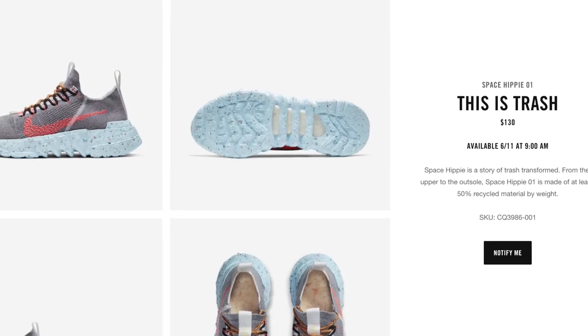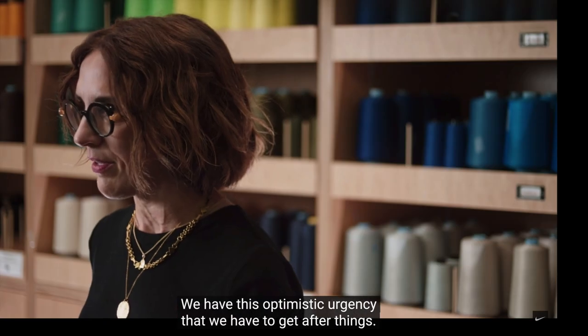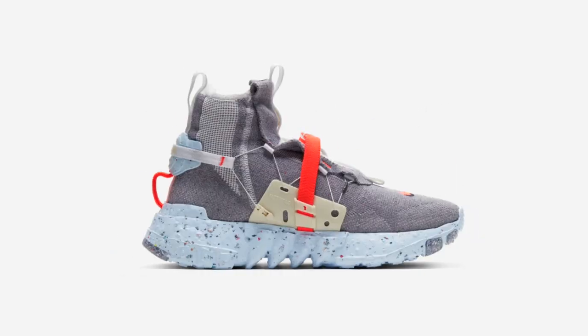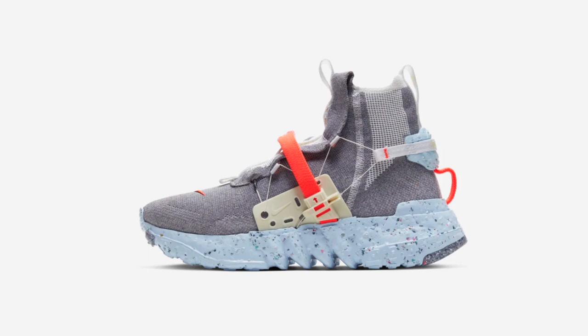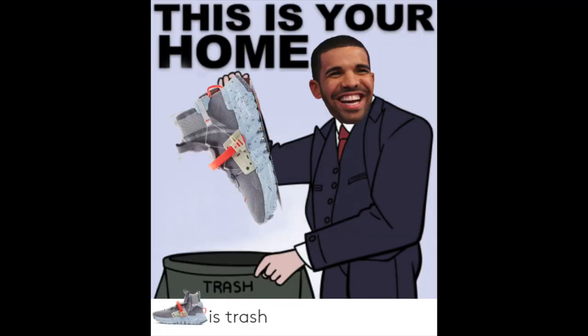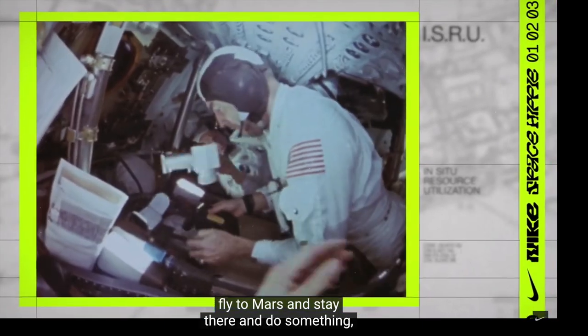Let's talk about the new Space Hippie collection releasing on June 11th on the Nike SNKRS app. Space Hippie is a story of trash — it's transformed from the upper to the outsole. There are four shoes in this collection. Space Hippie number three is made of at least 45% recycled material, which they're basically saying it's made out of trash. They have a pretty hefty price on these for selling you trash.